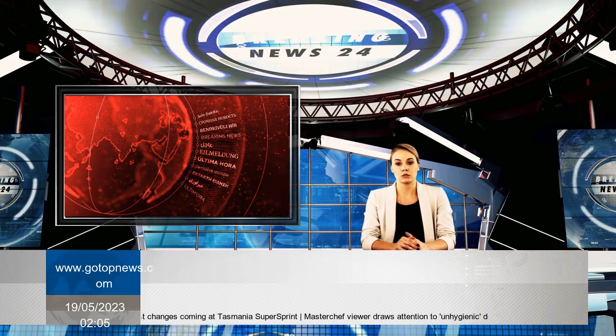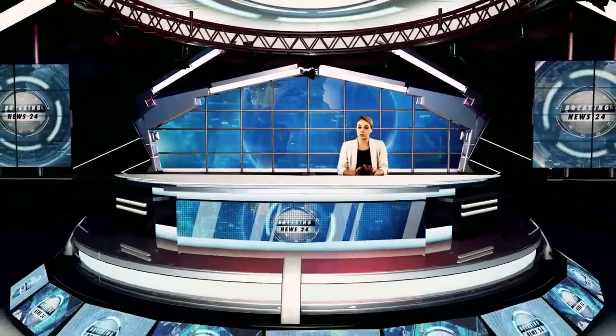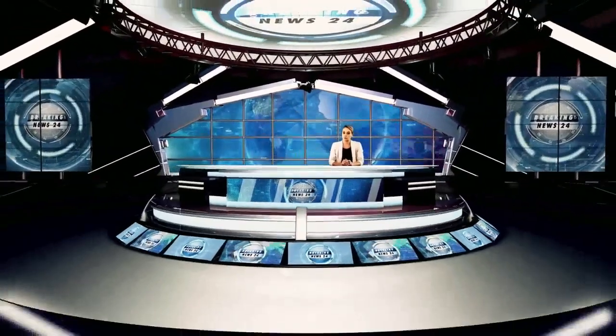Support categories continue today at Symmons Plains, and Practice One for the Supercars Championship course will begin tomorrow at 9:00 local time AEST. For this weekend's R&J Batteries Event Guide.